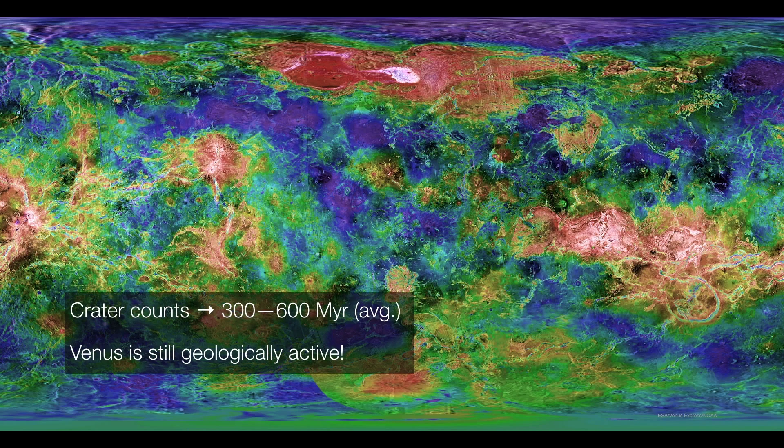Venus has relatively few craters per square kilometer, and those craters that are found are relatively fresh. That tells us that Venus is still geologically active — its surface is still being renewed, most likely by volcanic activity.